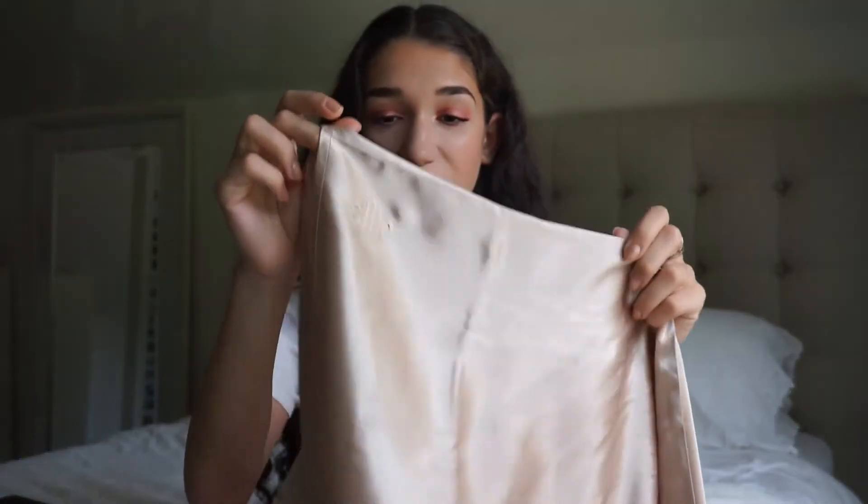This is the Slip Silk Pillowcase and I've wanted this for so long. My mom got this for me for my birthday — so shout out to you, mom, thank you! I love this so much, it's so pretty. This is in the caramel color. It just adds like a little pop of something different to my room. It's so soft — whenever I lay down in my bed at night, I just feel like a queen going to bed. On the back it promotes anti-sleep crease. This pillowcase doesn't cause any creases on your face and it also helps keep your skin's moisture and expensive face and hair products where they belong — on your face and hair. It just makes me feel like a queen.